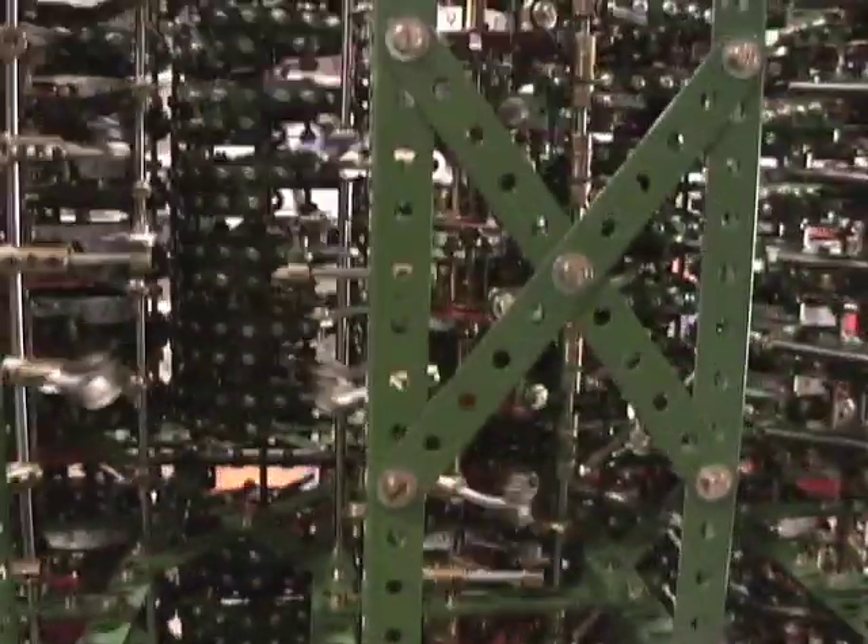The difference engine is a machine designed for calculating mathematical tables, of the kind everyone used to use before pocket calculators. Here's an example that I used to use in high school.